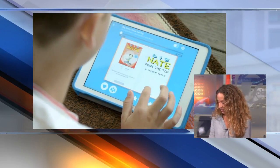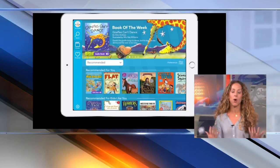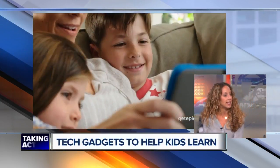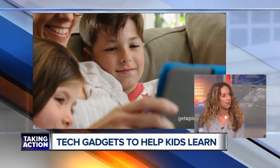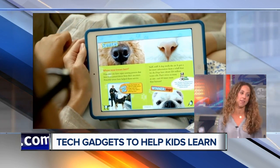It's instant access to an unlimited library of amazing children's books. I know often my daughters want to read a book we don't own at home, can't get it at the library — we can access it in the Epic app. All of their favorite books. Great for research, there's nonfiction texts, great for kids of all ages.